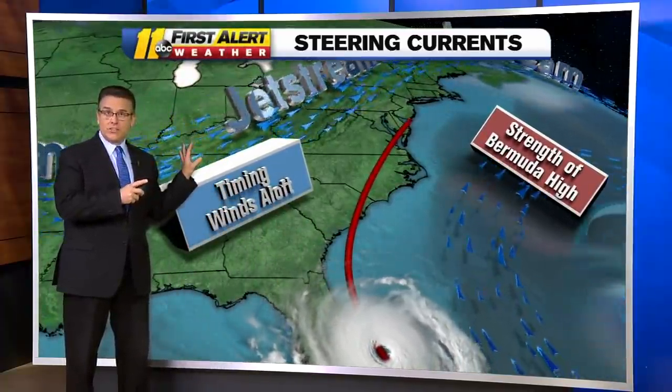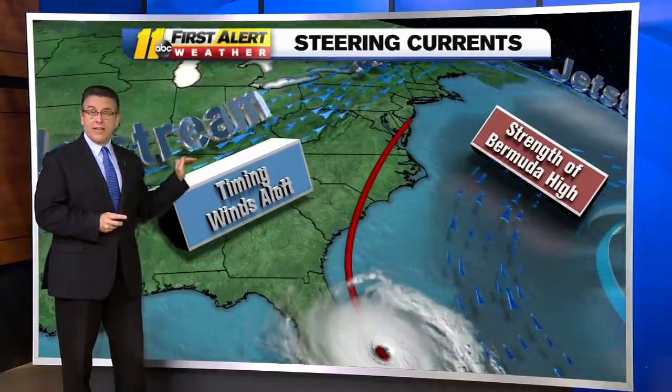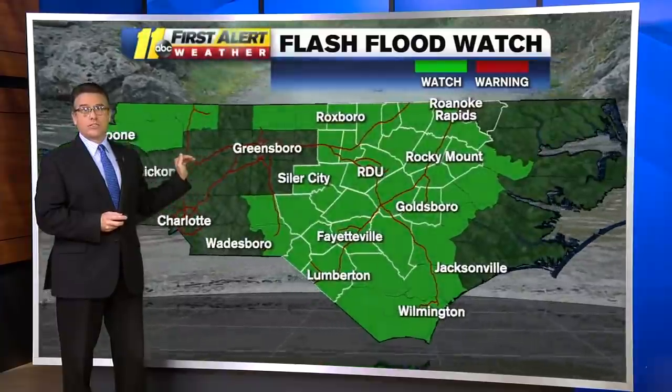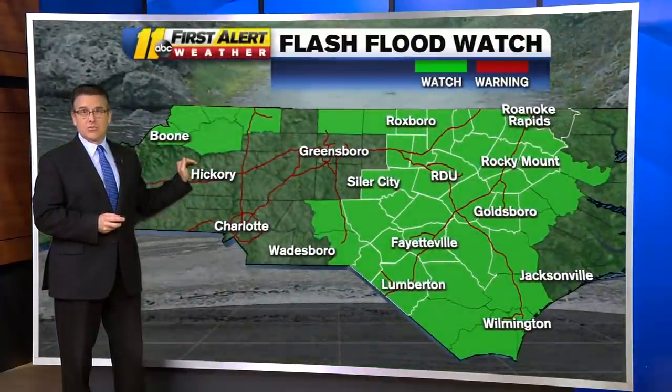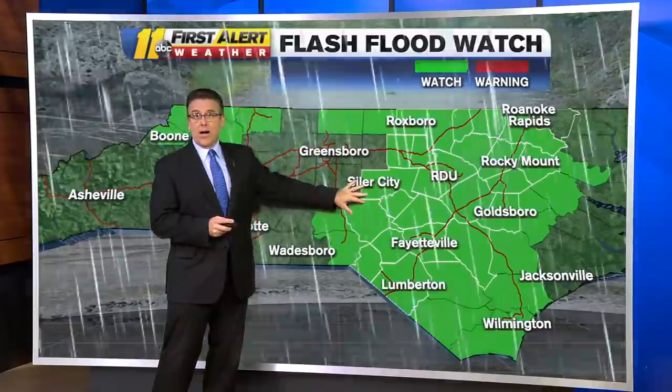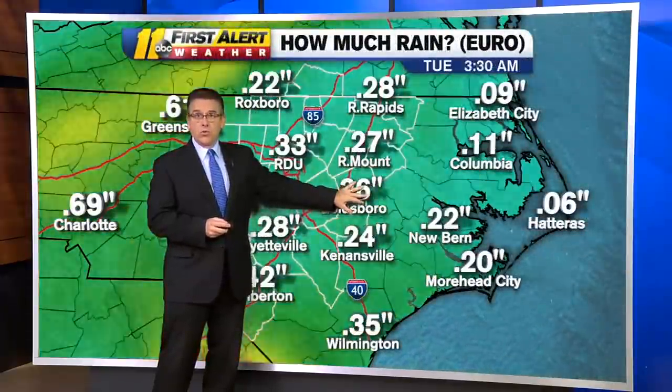Eventually the upper level winds are going to take over with this trough coming in, and that's going to accelerate the storm across North Carolina, which is good news. The faster it moves, the less rain we're going to get. But we're still getting quite a bit of rain around here, so a flash flood watch has been issued for later Monday through early Tuesday.